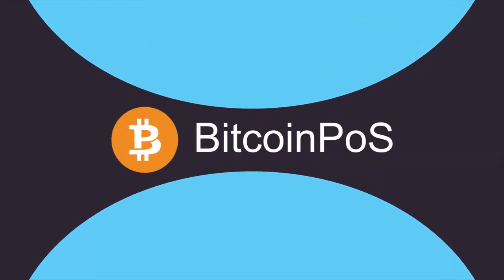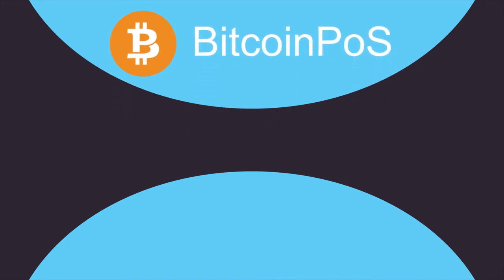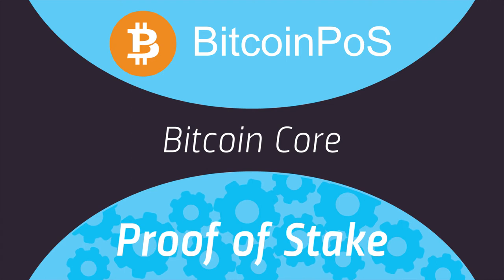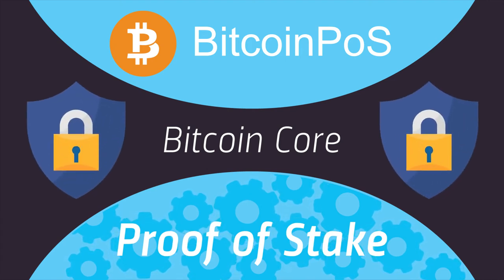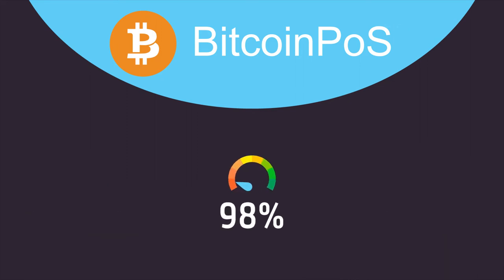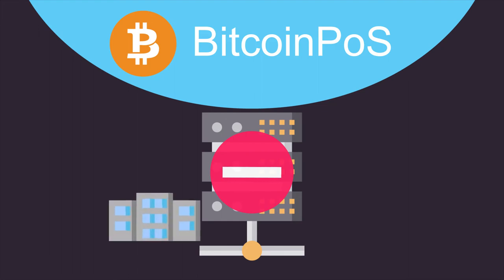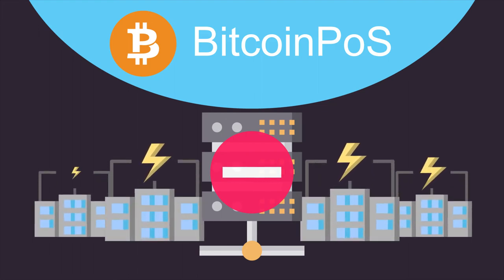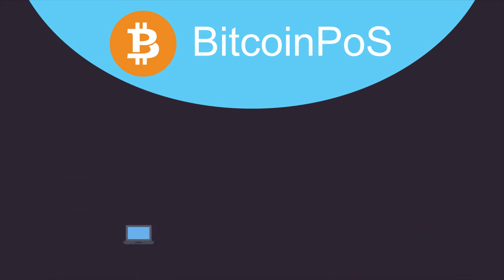Bitcoin POS — the solution to these problems. Bitcoin POS is built using the latest version of Bitcoin Core with the proof of stake consensus mechanism, making it one of the most secure and compelling offers on the market. Bitcoin POS is 99% more efficient than Bitcoin Proof of Work, which means you no longer need data centers that consume enough electricity to power a medium-sized country in order to participate in the block generating process and be rewarded for it.